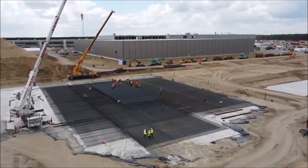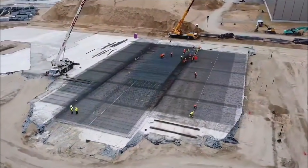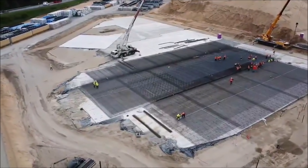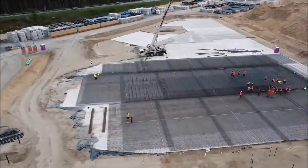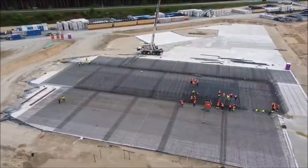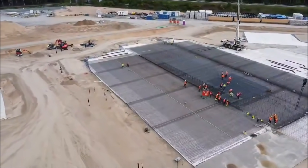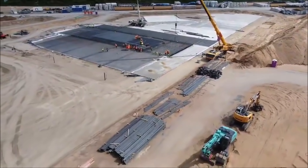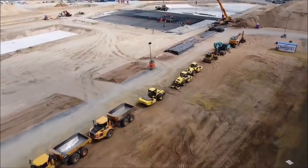During a visit to Grünheide in mid-May, Tesla CEO Elon Musk named the end of the year as the date for the start of production. Tesla plans to build around 500,000 vehicles per year in the compact Model 3 and Model Y series, starting with the Model Y. So far the company has been building the factory with individual provisional approvals, as the full environmental permit from Brandenburg is still pending. Conservationists and residents fear negative consequences for the environment, and the plans for a battery factory also raise concerns with the Nature Conservation Association NABU, as the location is close to or within a water protection area and near the strictly protected Löcknitz Valley, a fauna-flora habitat area.